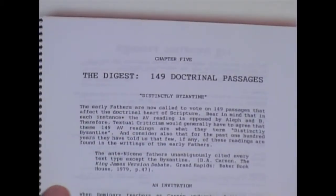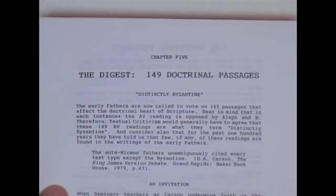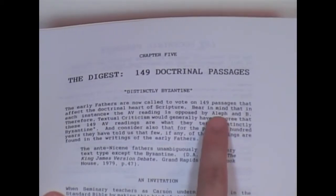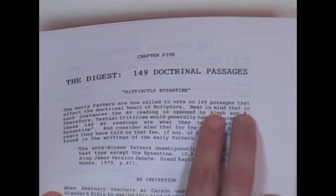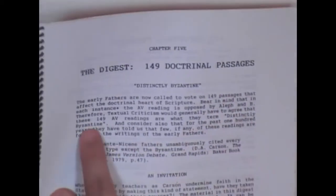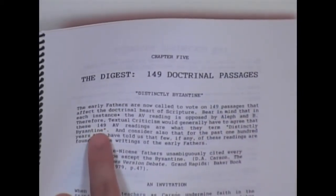It says here, "Distinctly Byzantine: The early Fathers are now called to vote on 149 passages that affect the doctrinal heart of Scripture. Bear in mind that in each instance, the A.V. reading is opposed by Aleph and B." When you read in your footnotes in your new version, they'll say 'the two oldest and best manuscripts' — that's Aleph, Codex Sinaiticus, and B, Codex Vaticanus. Therefore, textual criticism would generally have to agree that these 149 A.V. readings are what they term distinctly Byzantine — they don't appear in Aleph and B, but they appear in Receptus-type manuscripts.